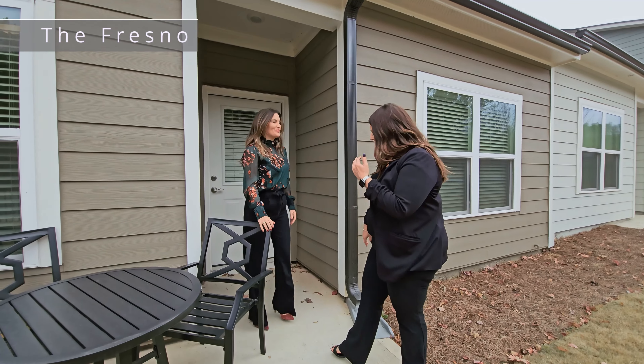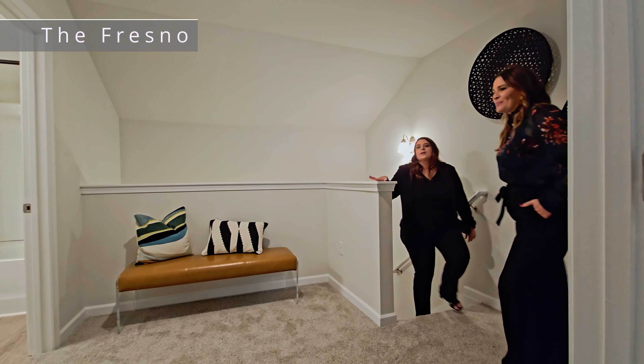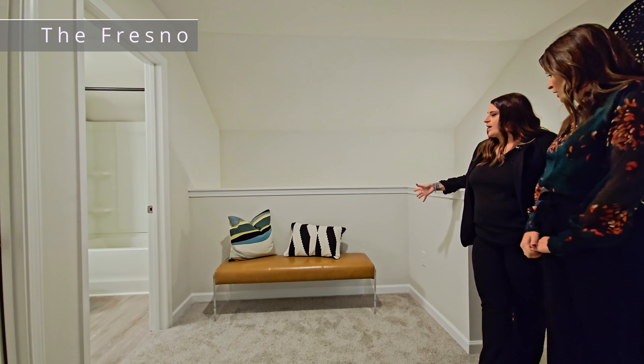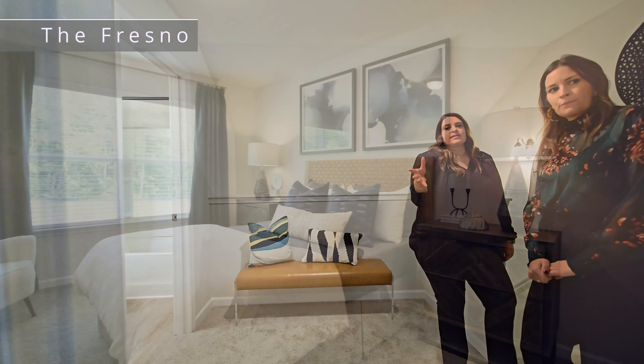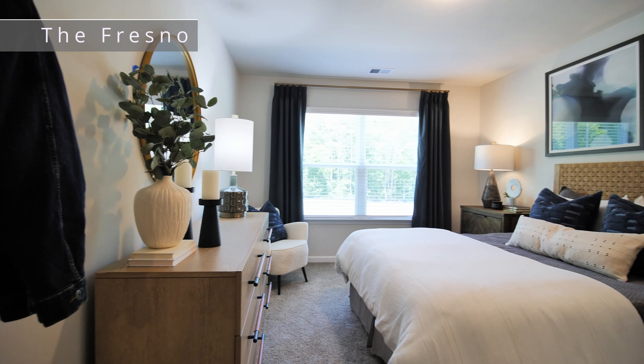Let's head on upstairs. So up here you've got this great little seating area — you can put a desk here as well. You've got another full-size bathroom, and then you've got this great living space behind you as well. You can put another queen-size bed in there. There really is so much room. Thank you so much for this tour of the Fresno.